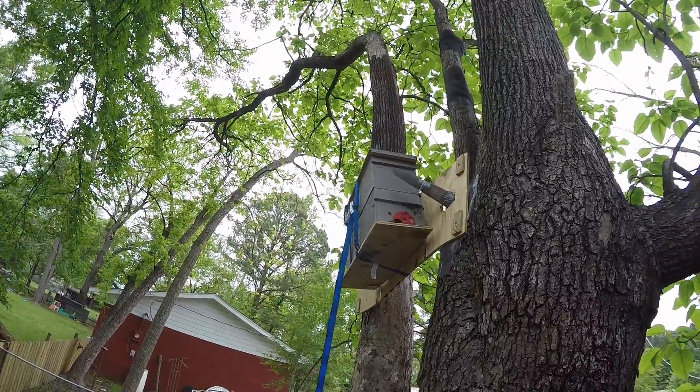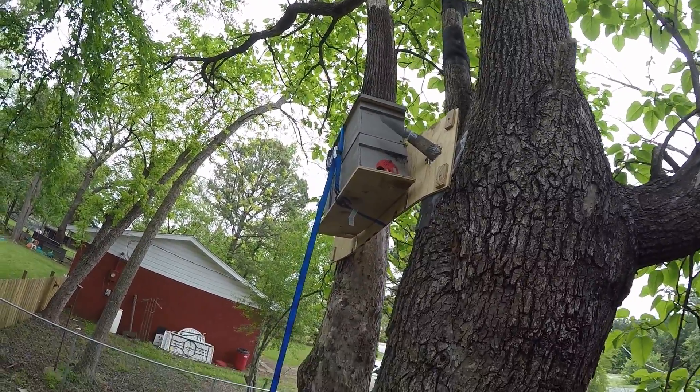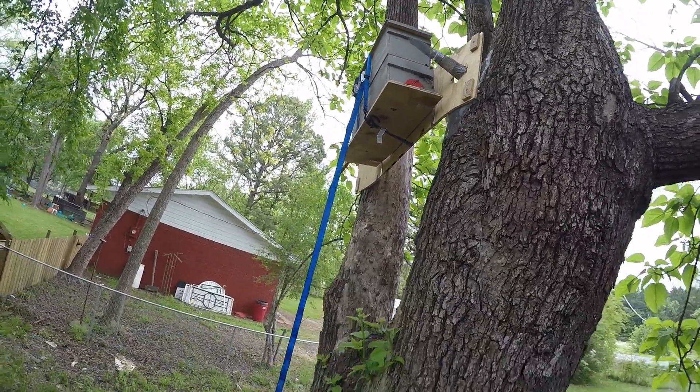You can definitely see the traffic in the cone has slowed way down. I'm gonna sit here and see if I can see a bee come out in a little bit. Alright, that's update day six — looks like we're still rocking and rolling.